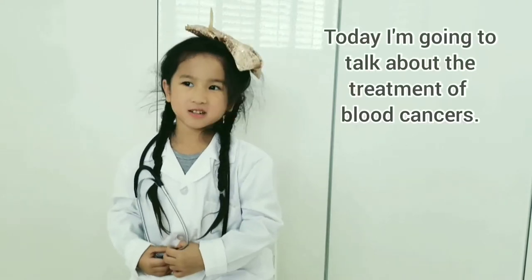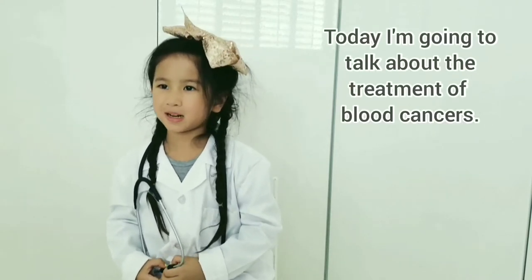Hi everyone, I'm Juliette. Today I'm going to talk about the treatment of blood cancers.